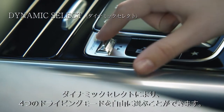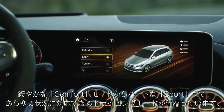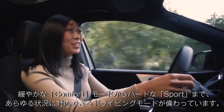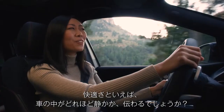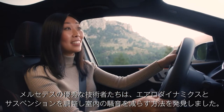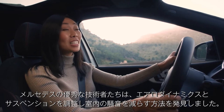With Dynamic Select, I can choose from four different driving style options — from a softer comfort to a stiffer sport. It really has everything that I need for basically every driving situation. Speaking of comfort, do you notice how quiet it is in here? Well, the engineers at Mercedes are brilliant — they figured out how to reduce cabin noise by tweaking the aerodynamics and suspension.